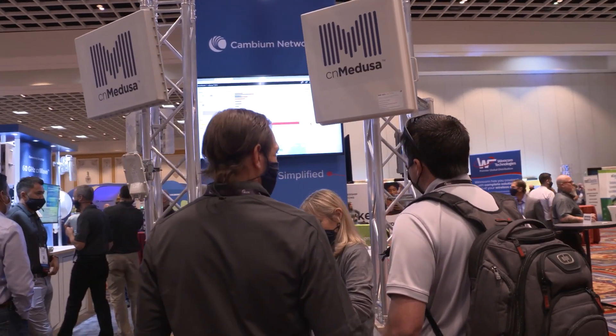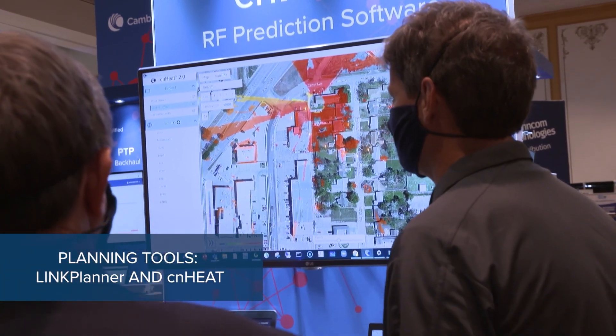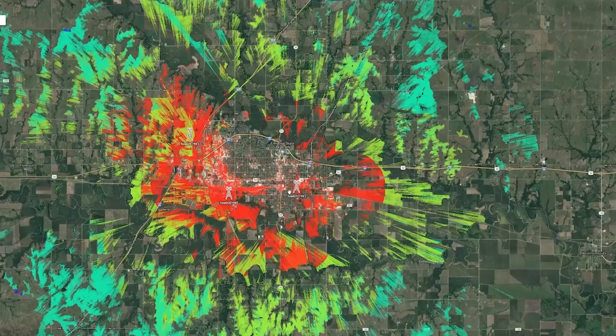CN Medusa makes that possible. We use a lot of different tools to do the planning for these networks, including Link Planner and CN Heat. All of these tools are integrated with all of our equipment and can actually plan out a network — plan a link specifically with Link Planner, or you can plan an entire network with CN Heat and know exactly where to put that subscriber to get the best signal possible.